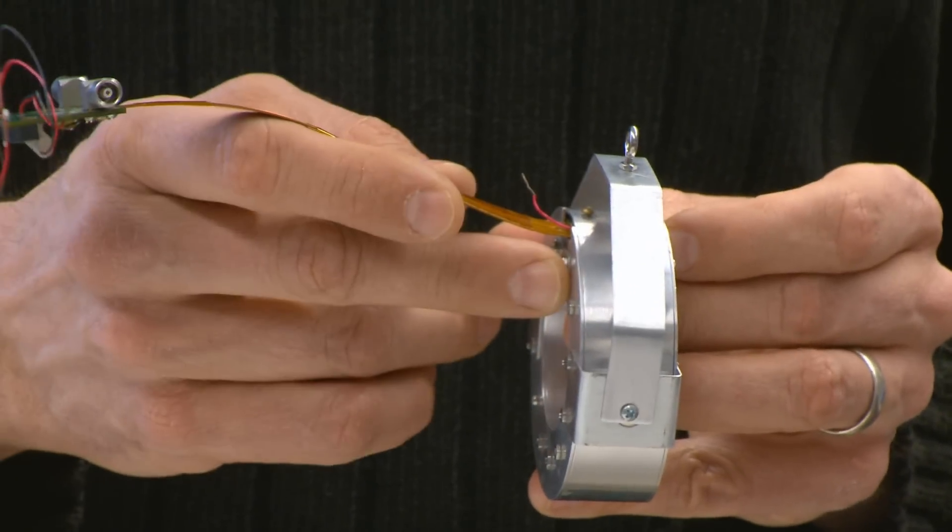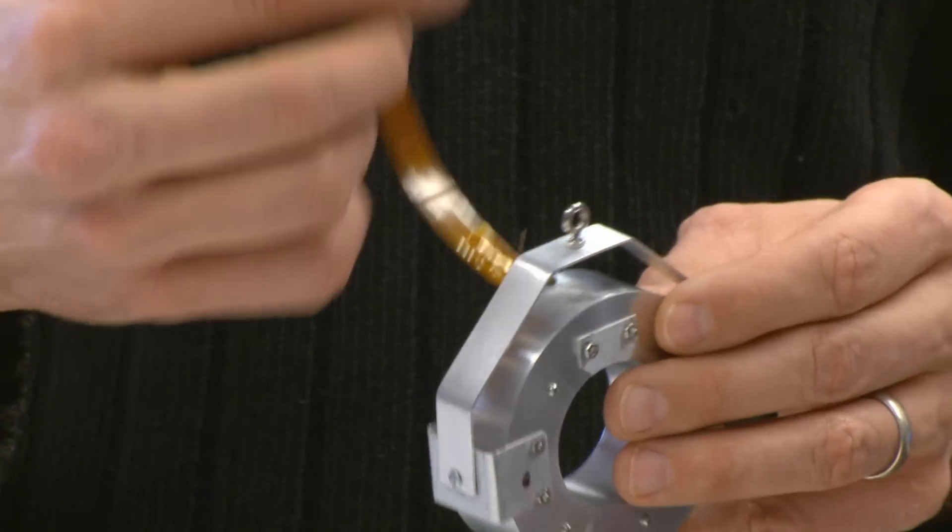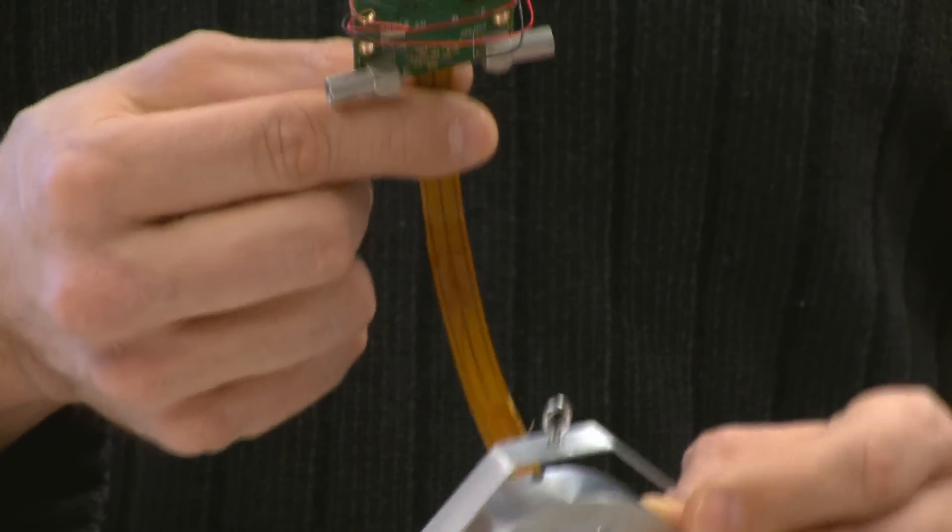There's high voltage going in, there's power going in, there's signals coming out. This flexible connection and the compact electronics inside there allows the animal to move freely within the enclosure.